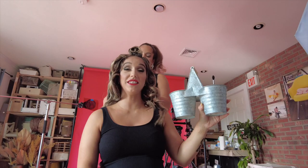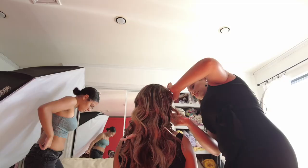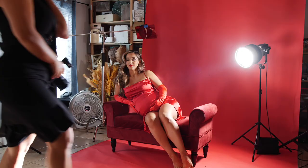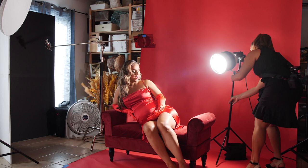I want every expectant mom that comes into my studio to feel like a celebrity — getting her hair and makeup done, putting on a beautiful outfit, playing with flowy fabrics and creative lighting. This light just gives it such a magical, almost Hollywood feel.